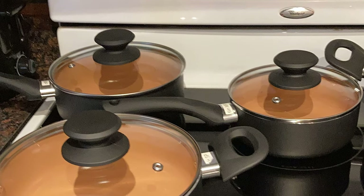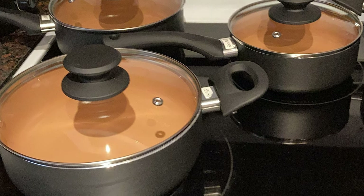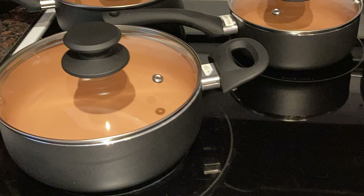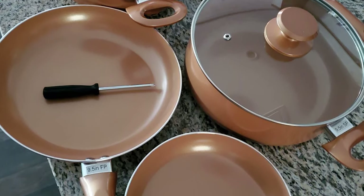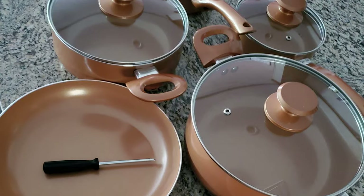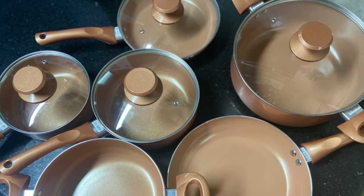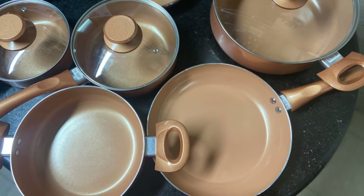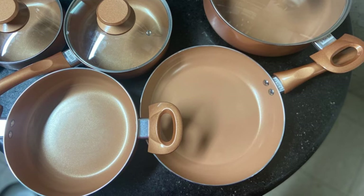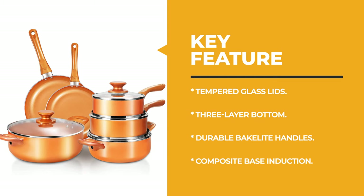This cookware is equipped with see-through tempered glass lids so you can monitor cooking status. Light and durable Bakelite handles provide more comfort for long-term use. The premium toxin-free non-stick interior is PTFE, PFOA, lead, and cadmium free, standing up to everyday use and keeping food sliding smoothly along the surface — making cooking easier and cleanup a breeze. It has passed FDA-qualified testing and is absolutely safe.